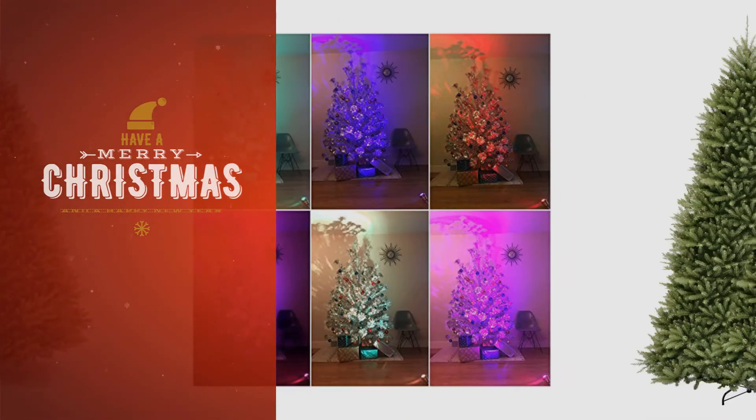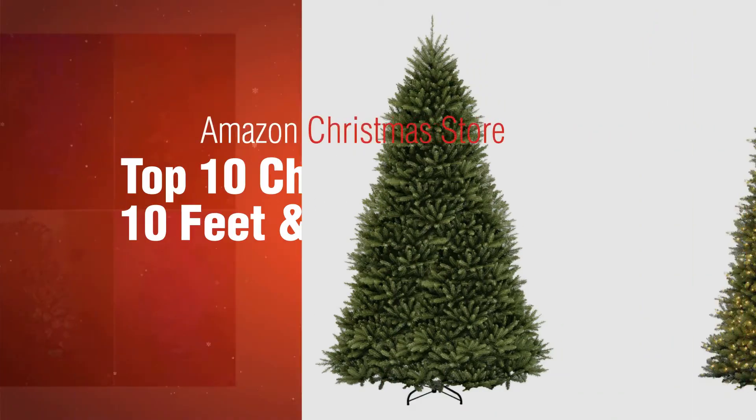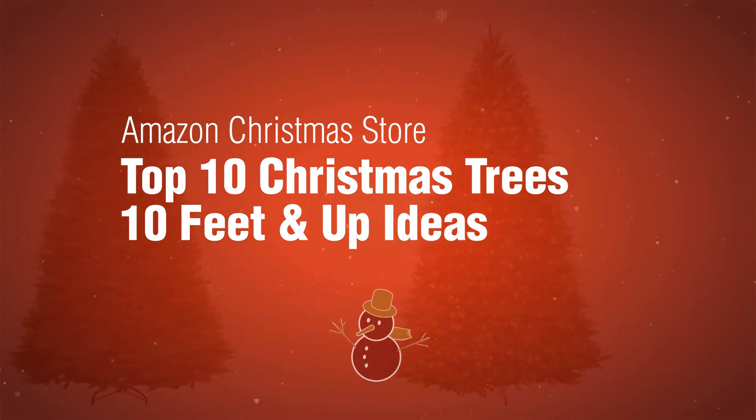If you're looking for tall Christmas trees, here's a collection you've got to see. Amazon Christmas Store: Top 10 Christmas Trees 10 Feet and Up Ideas.